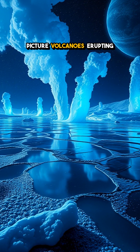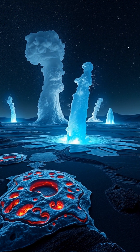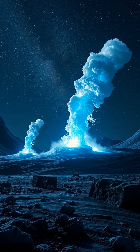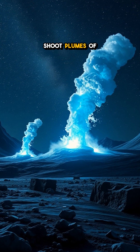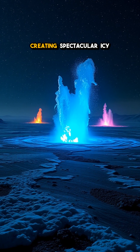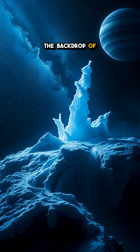While we often picture volcanoes erupting molten rock, Triton flips that idea on its head. Here, we find cryovolcanoes — cold volcanoes. These captivating giants shoot plumes of liquid nitrogen and methane high into the thin atmosphere, creating spectacular icy fountains that dance and swirl against the backdrop of a dark cosmos.